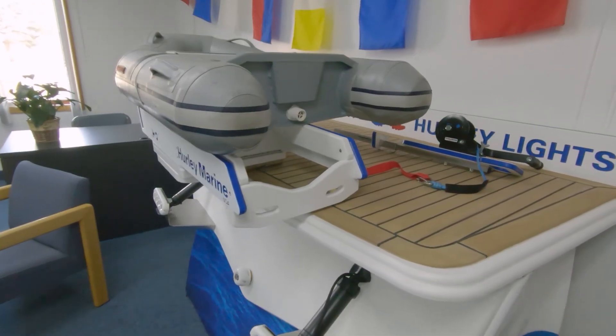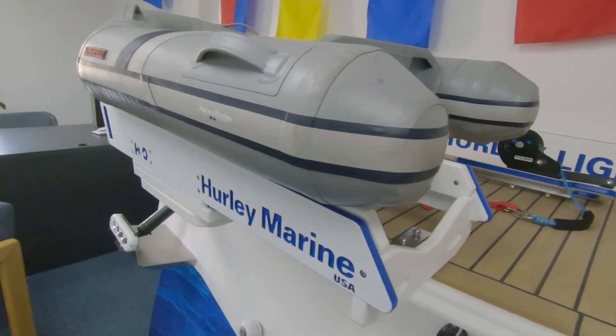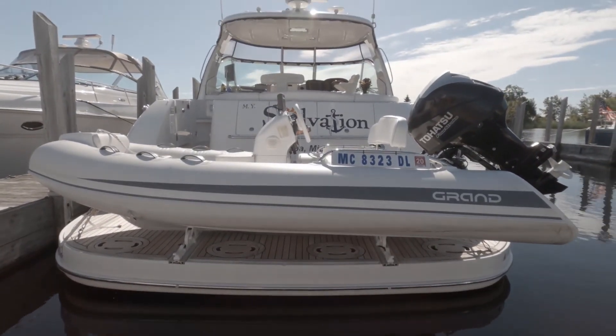We manufacture dinghy davits — that's the backbone of our business. A dinghy davit is an apparatus that holds a smaller boat on a bigger boat.